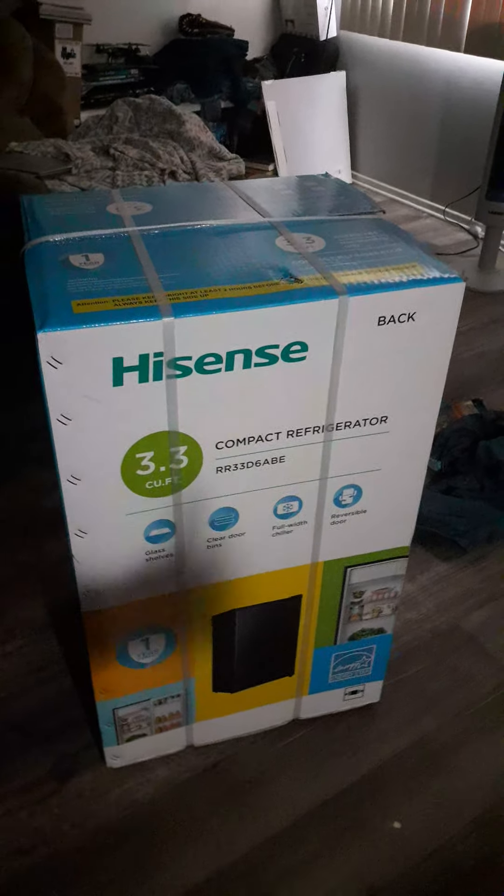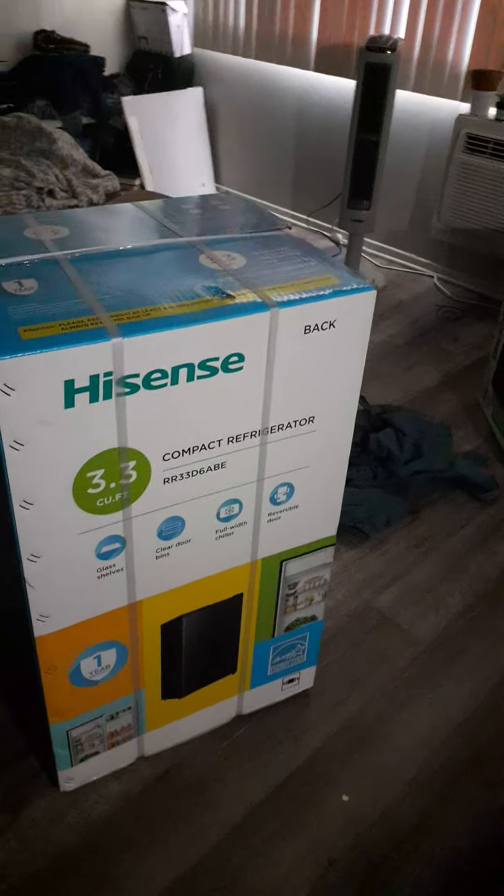New purchase here — an open box opening. The brand is Hisense, I think it's Korean. It's a compact refrigerator, 3.3 cubic feet, with glass shelves, clear door bins, full-width chiller, reversible door, and a one-year warranty. I'm six feet tall and it comes up to my waist — so it's a little over three feet in height.